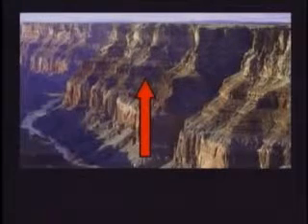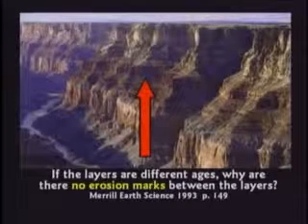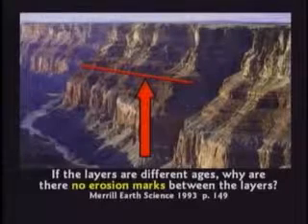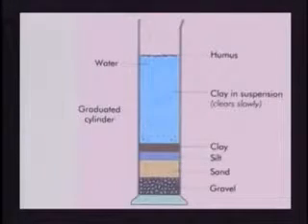But if those layers are different ages, why are there no erosion marks between the layers? They all just fit tight to each other like pancakes. Don't you think if that one layer sat there waiting for the next one to come on top, it'd rain once in a while in 10 million years? Just go home and get a jar of dirt and put some water in it and shake it up, folks. It'll settle out into layers for you in a few seconds.